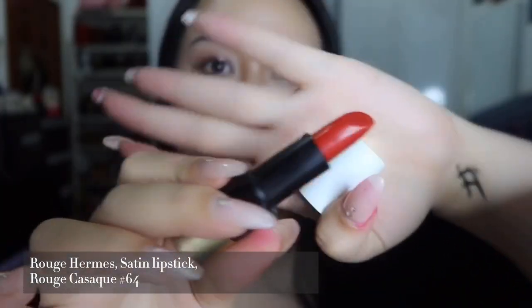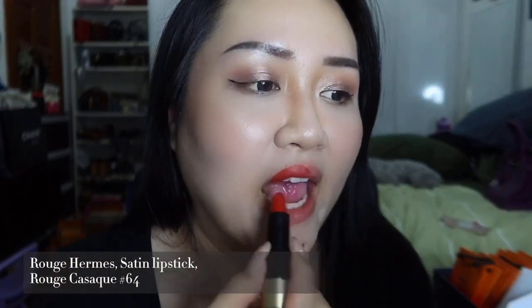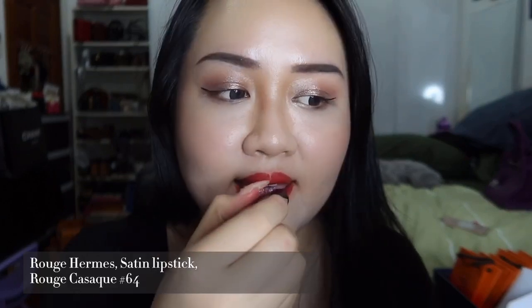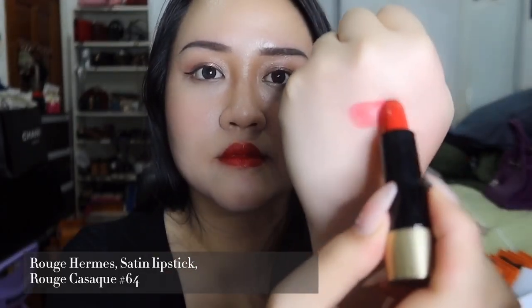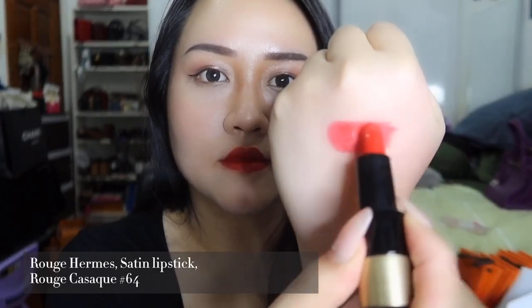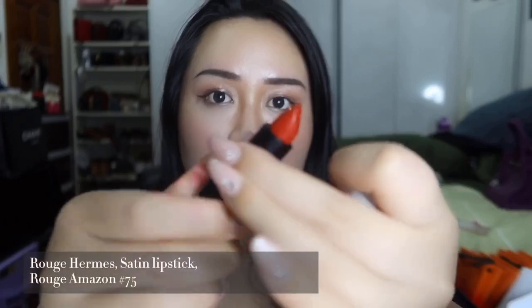This is also Rouge Casaque 64, but in satin this time. There are three shades in the Hermès lipstick collection that come in both matte and satin finish. I do feel like the matte lipstick empowers you more than the satin, because satin has a gentler finish.